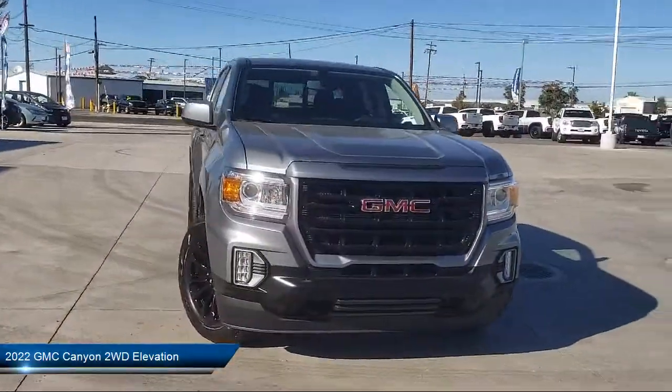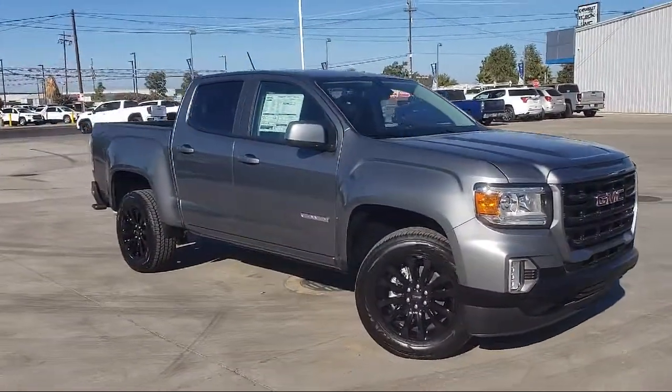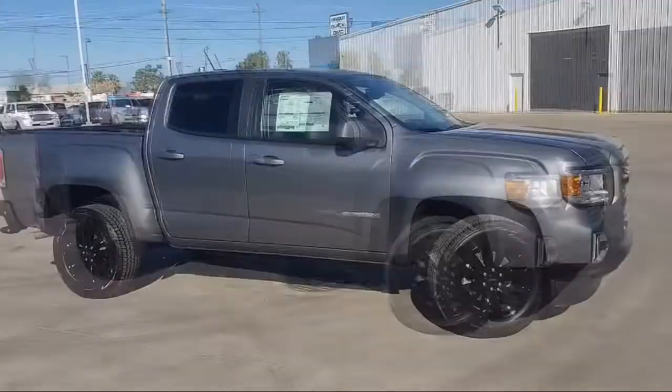Thompson Chevrolet has been serving the Patterson area for more than 50 years and we pride ourselves on the relationships that we have built with our customers during that time.